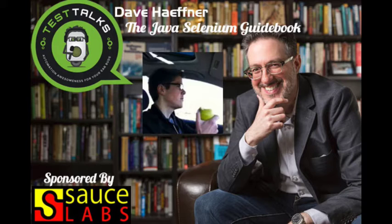Welcome to the Test Talks podcast, the place to go to geek out on software testing. And now your host, whose mission is to help you succeed with test automation, Joe Colantonio. Welcome to another episode of Test Talks, a podcast dedicated to all things test automation related. I'm your host, Joe from joecolantonio.com.